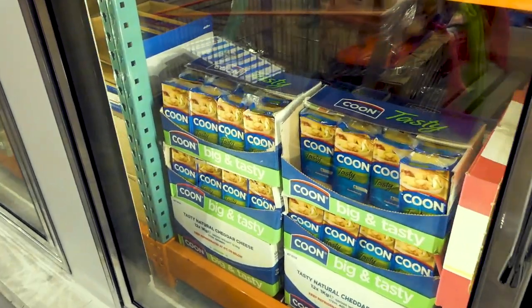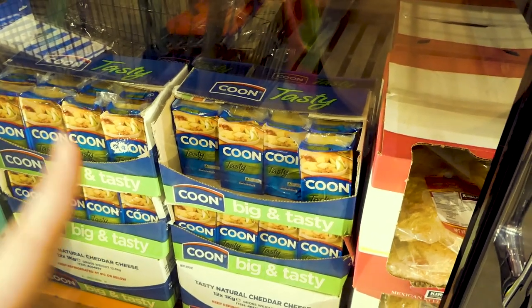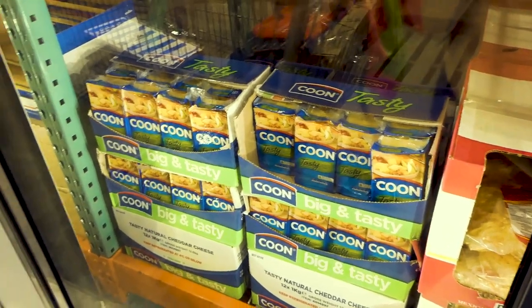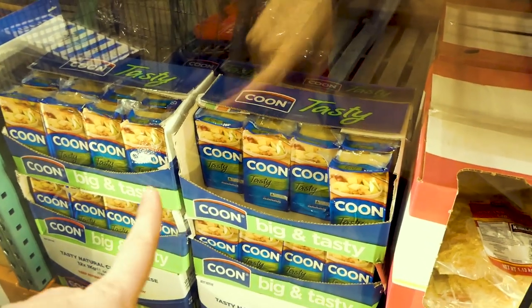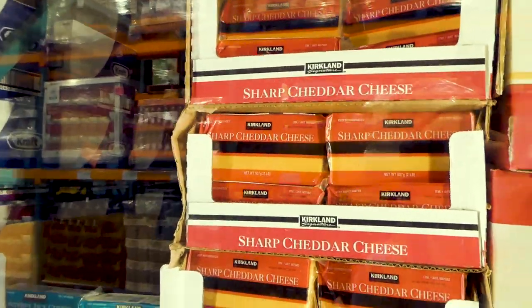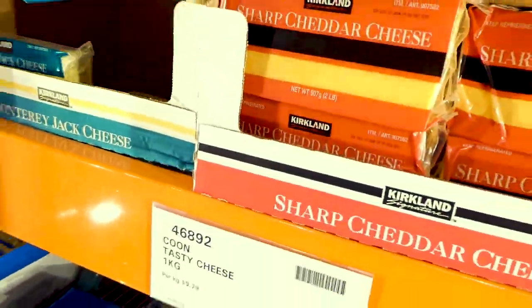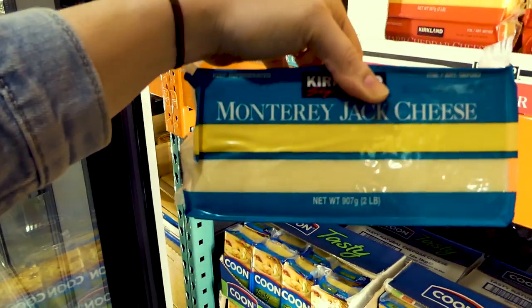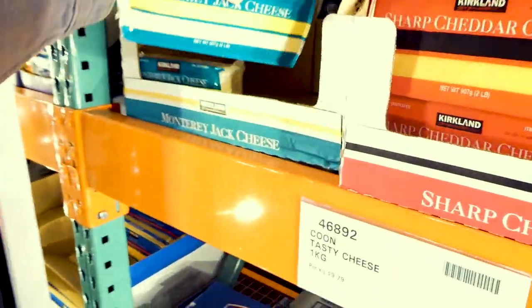They have cheese blocks here, good for snacking, but be careful — too much cheese can cause weight gain and stalls. The Kuhn tasty cheese is a one-kilo block for $9.80. Then there's the sharp cheddar at $8 for 907 grams, and also a Monterey Jack cheese which I love for pizzas because it has such a nice melt and flavor — 907 grams for $8.50.